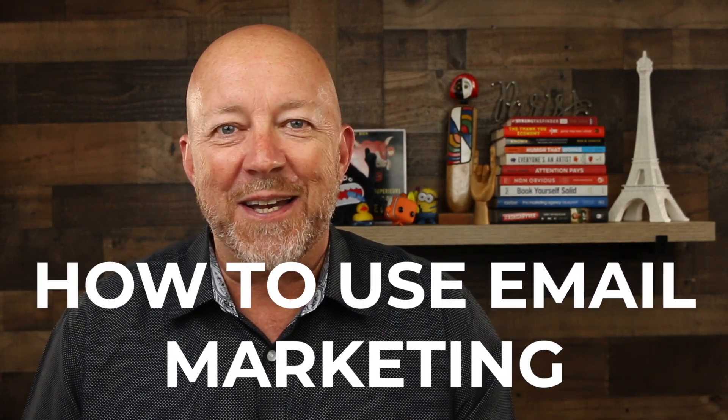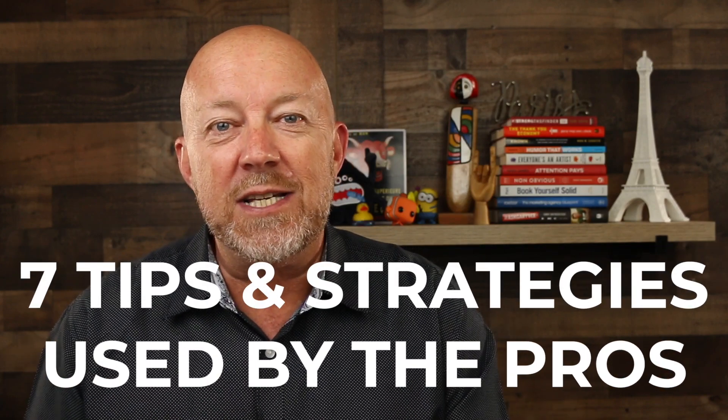In this video, I'm going to show you exactly how to use email marketing for your business and I'm going to share with you 7 tips and strategies used by the pros. Let's get started.